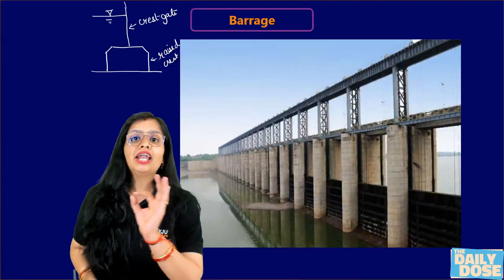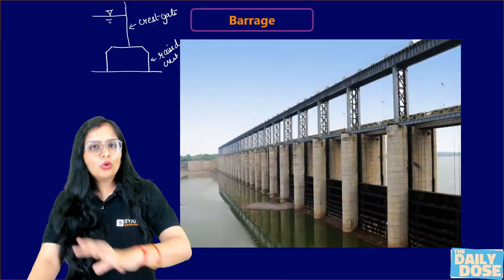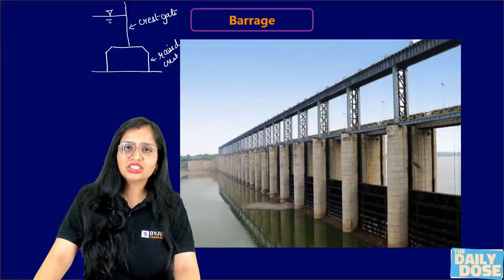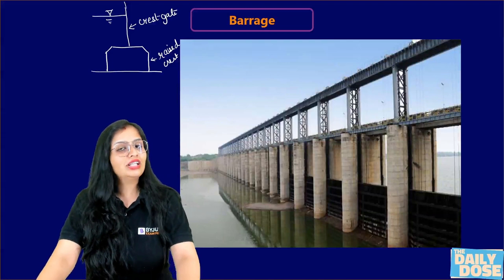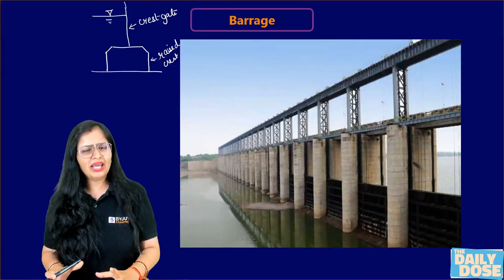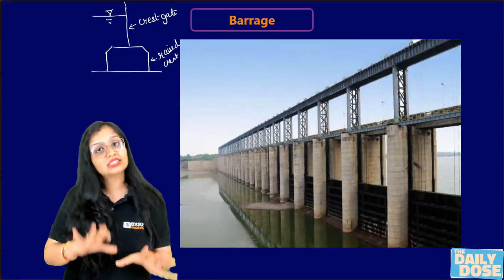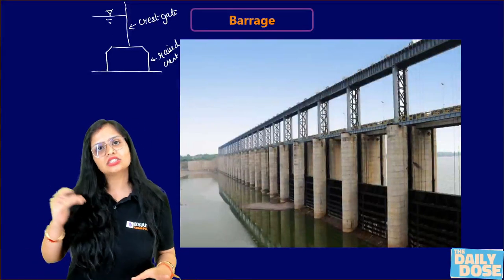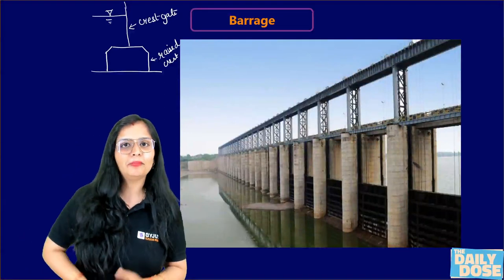The second difference: in the case of weirs, you will never see roads or any mode of transportation, while in the case of a barrage, roads are also constructed on it. Third, a weir is comparatively easier to construct and cheaper, while a barrage is costlier as compared to a weir.